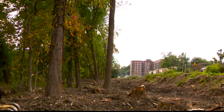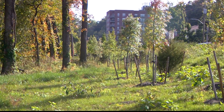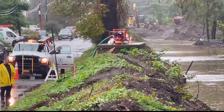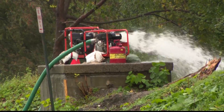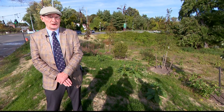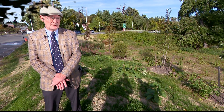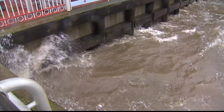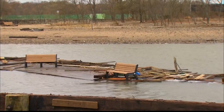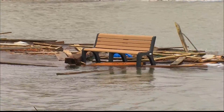It took almost a decade from storm to finish, but several projects to help alleviate flooding along the Sawmill and Bronx Rivers along with the Springbrook Watersheds are now complete. The work wrapped up over the summer. It comes just shy of 10 years after storm surges as high as 14 feet during Hurricane Sandy led to record-level flooding in Westchester's largest city.